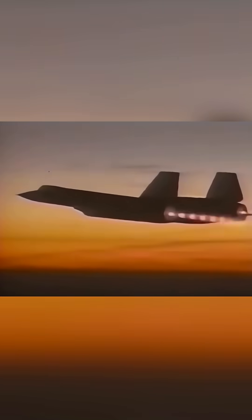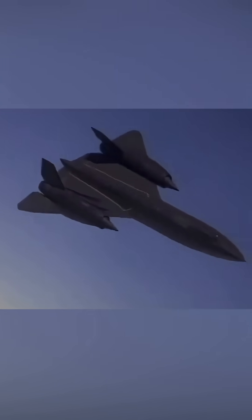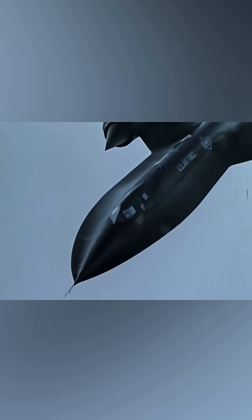Its reconnaissance cameras and sensors could capture images so detailed that analysts could read license plates from miles above the Earth. The Blackbird's design pushed the boundaries of what was physically possible. Its airframe would expand several inches during flight due to the intense heat,